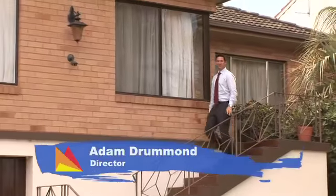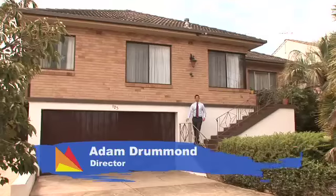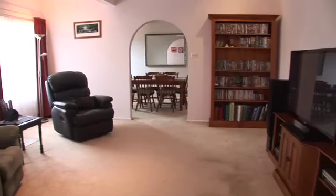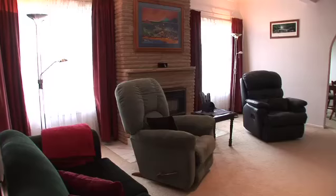Hi, I'm Adam Drummond from Fitzpatrick's Real Estate and welcome to 125 Simpkin Crescent, Coringal, Wagga Wagga. Enjoying a popular Coringal location, this home offers functional living arrangements and light and airy spaces.